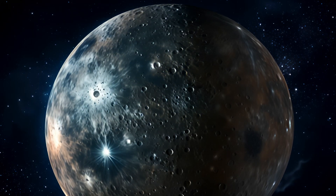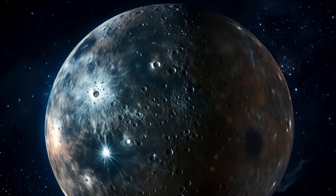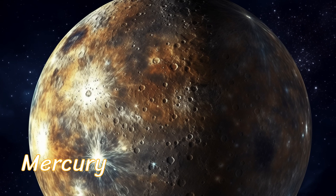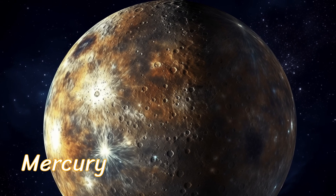Say hello to Mercury. It's the closest planet to the Sun and zips around it at incredible speeds. Mercury is a rocky world, and its surface is covered in craters and rocky plains.